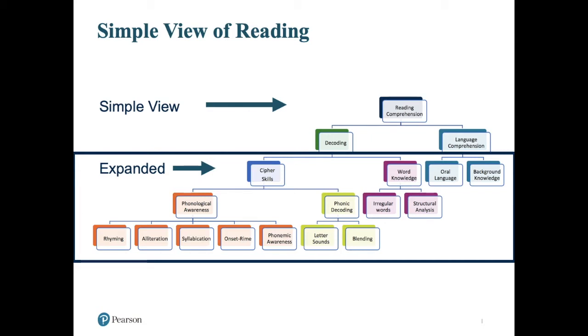Furthermore, what recent developments in reading are finding is that we not only need to have these skills, but we need to be able to employ them instantly and effortlessly. When we are able to utilize these instantly and effortlessly, only then can we engage in what is technically called orthographic mapping. This is the process that happens within the brain — this is how skilled readers take new words that they decode and transform them into sight words. When a word has been orthographically mapped, the reader is going to know three things about the word: how it's spelled and what it looks like in print, how that word is pronounced, and what it means — they'll have a mental representation of the meaning of the word.